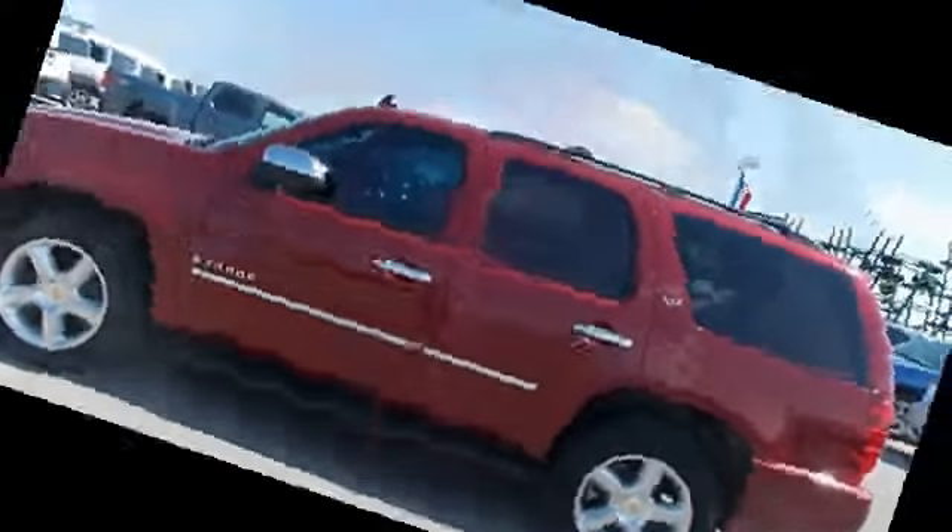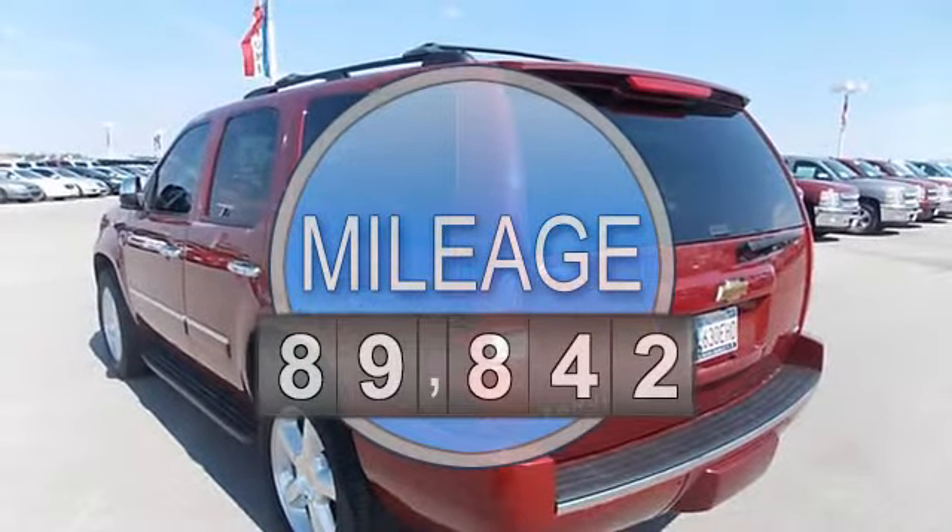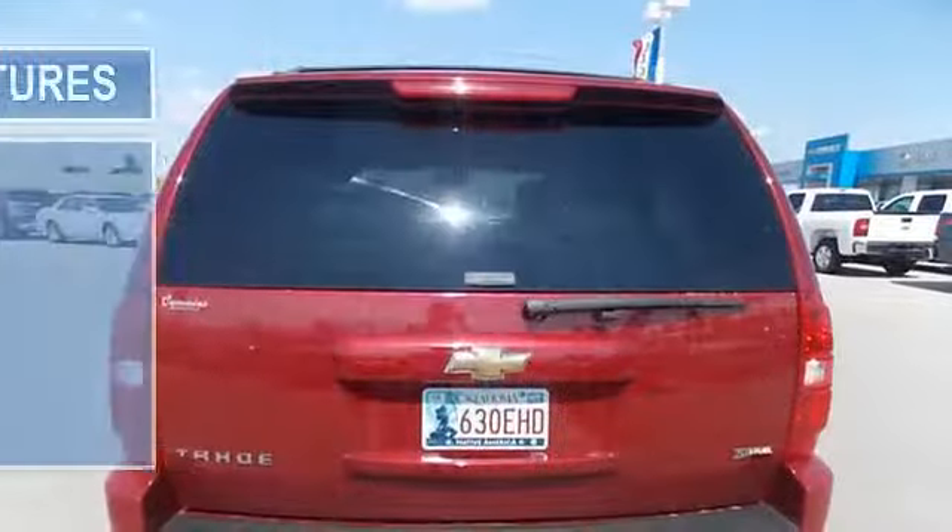Automatic transmission, 5.3 liter 8 cylinder engine, fog lights, alloy wheels, tinted glass, luggage rack, rear window wiper.